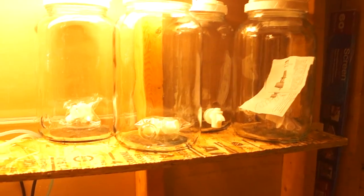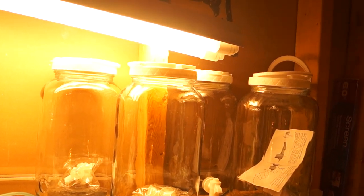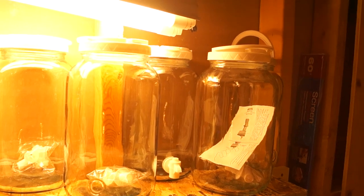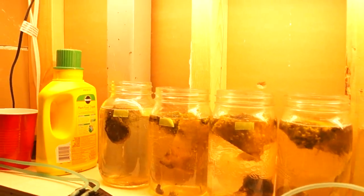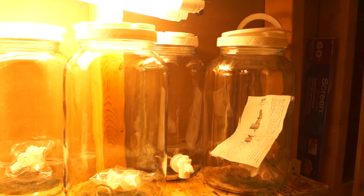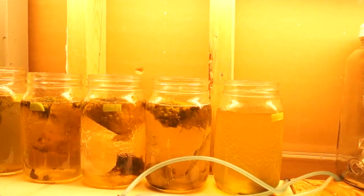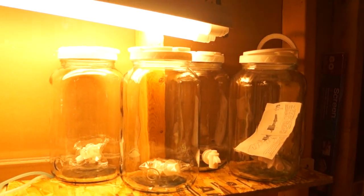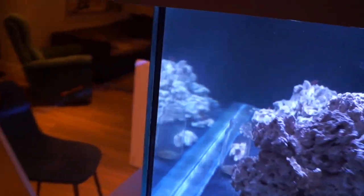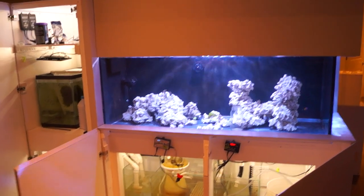I got these glass jars at the dollar store — three bucks each, with a spigot, glass body, and plastic lid. I'm looking to culture some phyto as well, though that's a bit of a hot topic. I'm having trouble getting Guillard's F2 fertilizer in Canada — not sure if it's regulations but I can't find it. I might use Melev's recipe with Miracle-Gro instead. I'm mainly growing phyto to feed the pods and then straining the pods into the tank, so I won't be adding much phyto directly. The concern with F2 is it contains some copper.